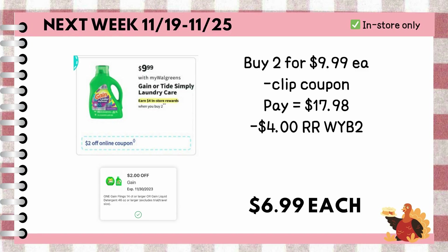Gain and Tide Laundry Care will also be on promotion where if you buy two, you'll earn $4 register rewards. We have a $2 digital coupon available for Gain this week. So grab two bottles of the 88-ounce Gain liquid detergent for $9.99 each, pay $17.98 out of pocket or with the use of cash rewards or register rewards. But don't forget you're earning back $4 register rewards, making each bottle just $6.99.